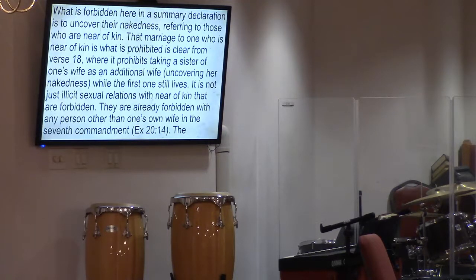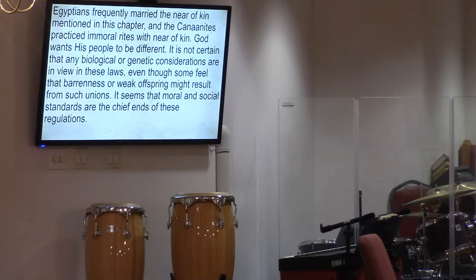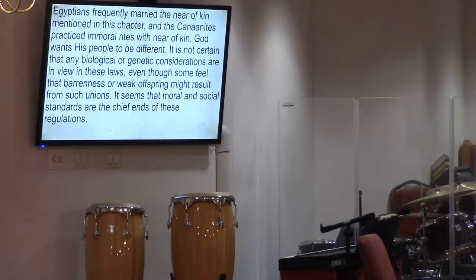The Egyptians frequently married close kin as mentioned in this chapter, and the Canaanites practiced immoral rites with near kin. God wanted his people to be set apart, to not pick up these traits. It's not certain that purely biological or genetic concerns are the primary motivation in these laws — though some feel that barrenness or weak offspring might result from such unions. It seems that moral and social standards are the chief ends of these regulations.